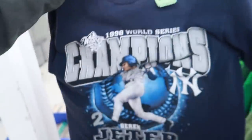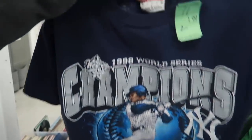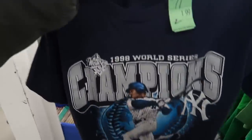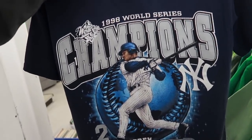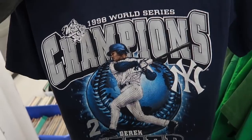Just grabbed this vintage Derek Jeter shirt made by Nutmeg — 1998 World Series t-shirt. It's a size large, probably a youth large, fits definitely like a men's small. Derek Jeter is arguably one of the most notable Yankees in history, and this stuff always sells very well on eBay or Etsy, especially during baseball season.